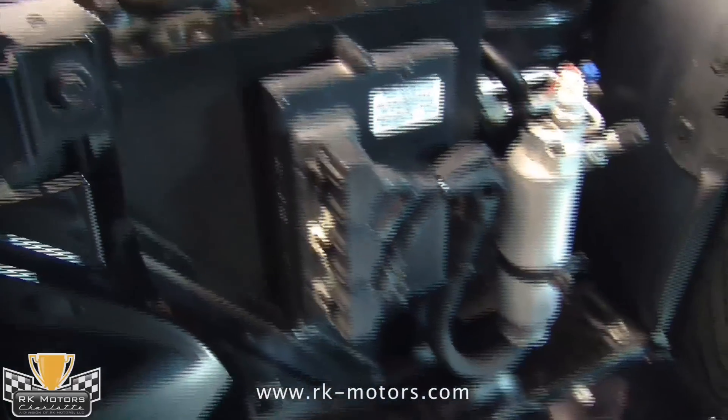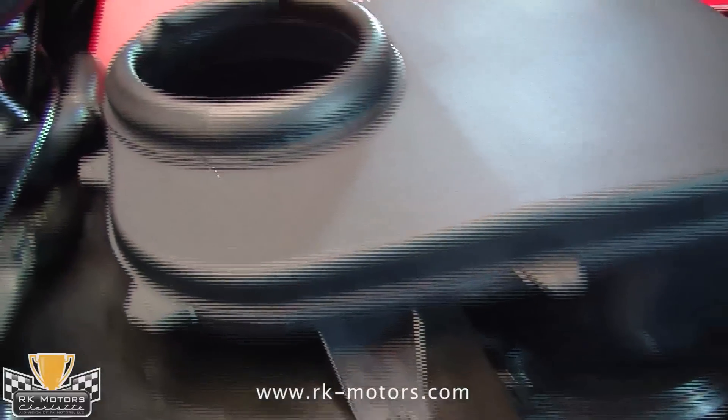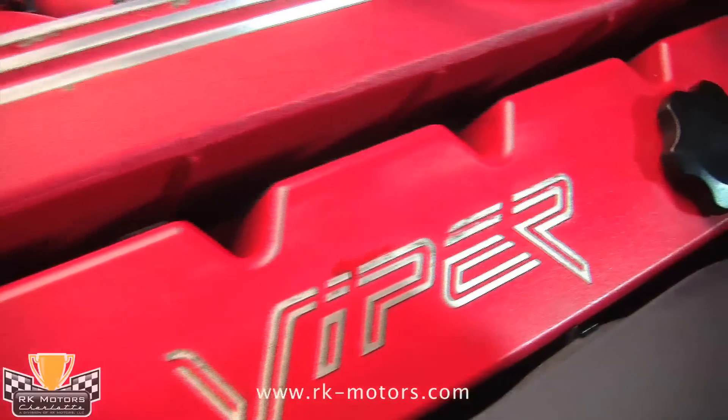Clean, well-maintained, and fully detailed by our own pros, you want to open up the engine bay every chance you get.